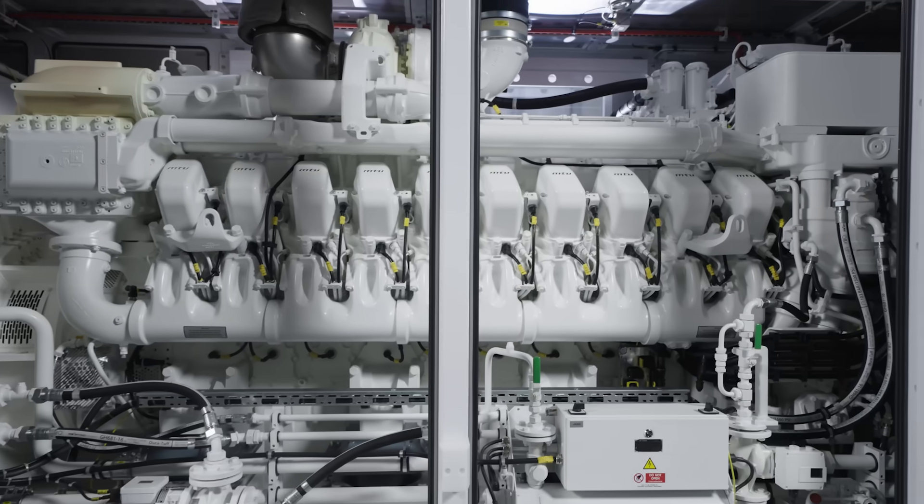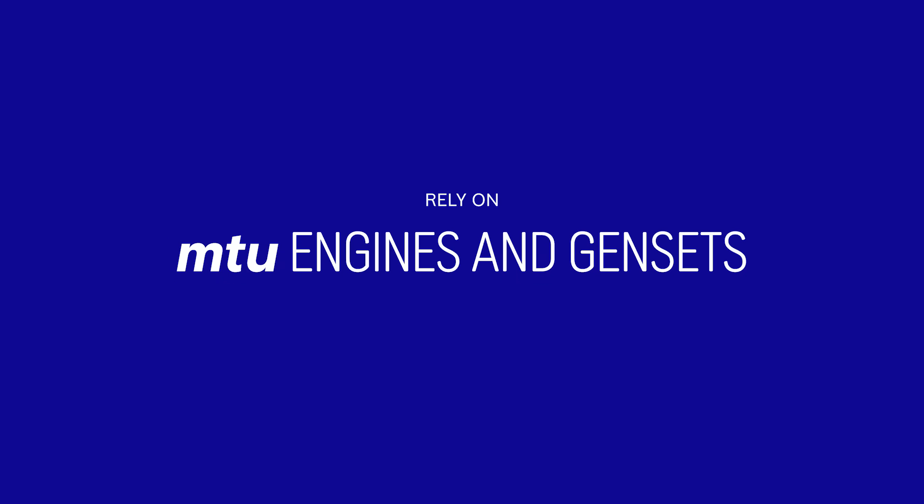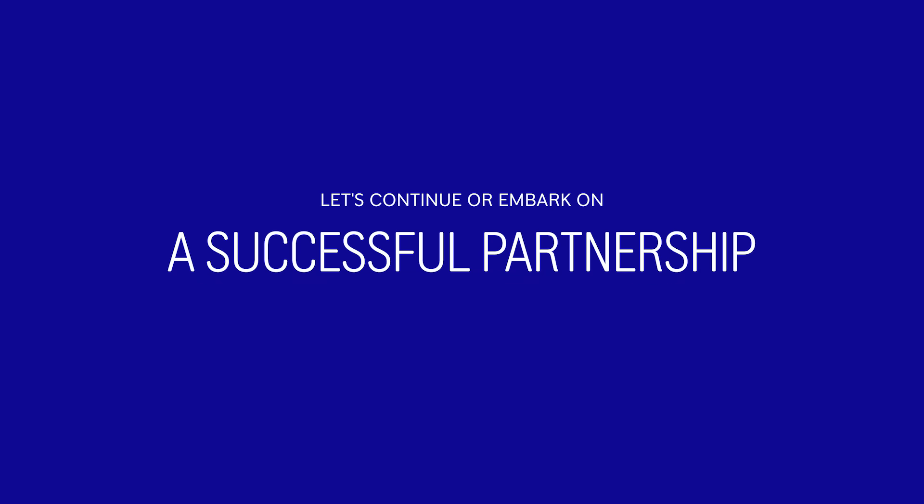Numerous navies and governmental authorities worldwide rely on MTU engines and Gensets. Let's continue, or embark on a successful partnership.